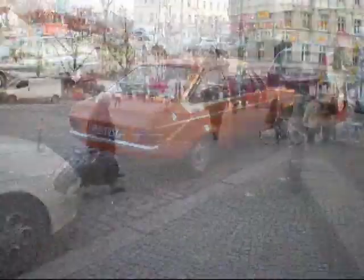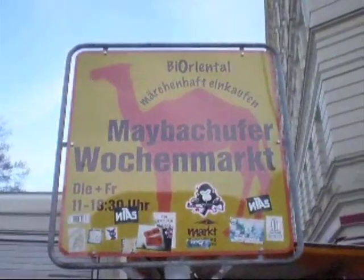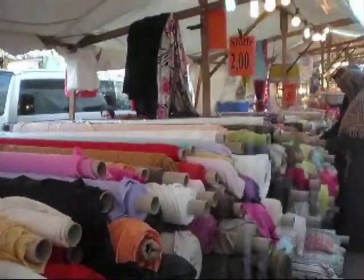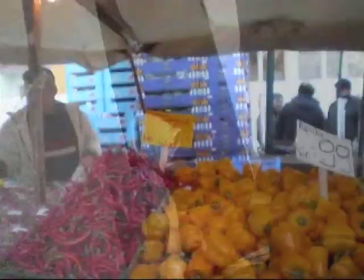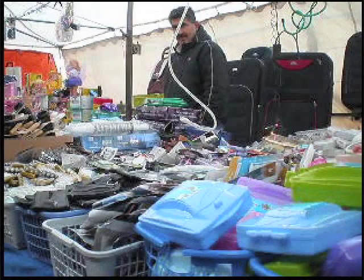A good place to find out is in Berlin. There's a long tradition here of scarce goods being somehow available. We'll start at the Maybach Ufer Turkish Market — it's a colorful, noisy bazaar, and they've got everything. Except for incandescent light bulbs.